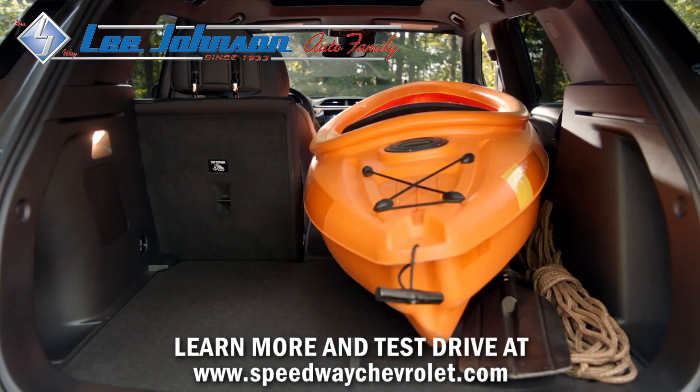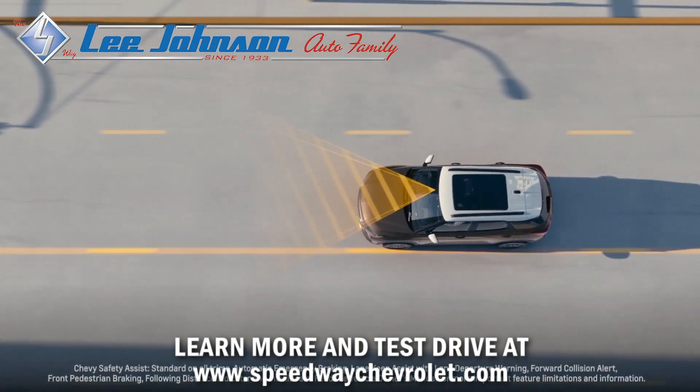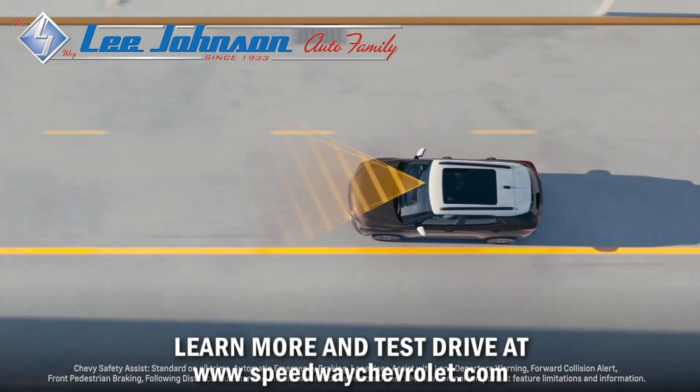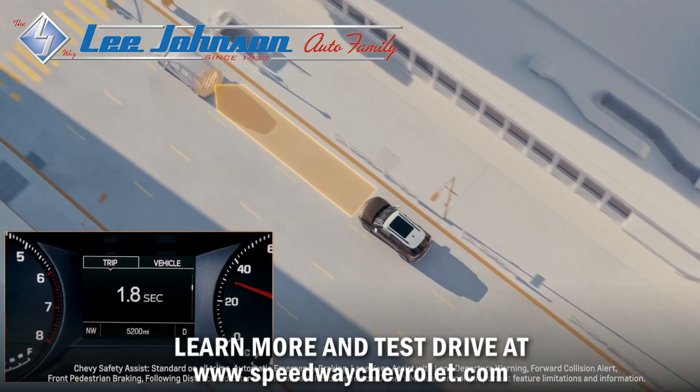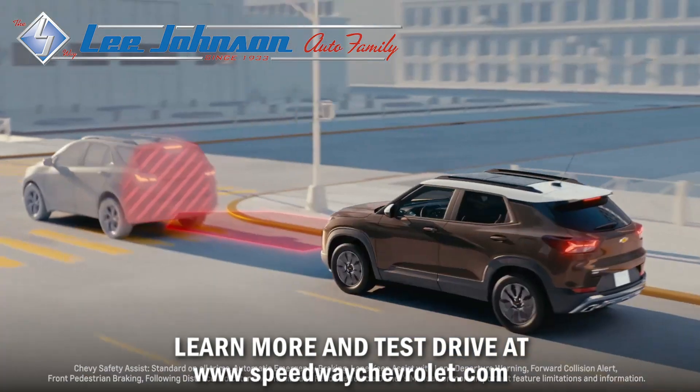Plus, loading and unloading is made easier with an available hands-free power liftgate. The all-new Trailblazer's safety starts with a high-strength safety cage body structure, paired with Chevy Safety Assist, which includes six standard features.